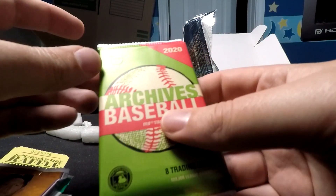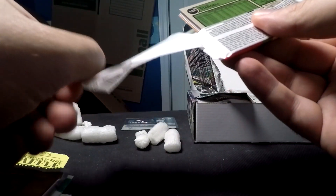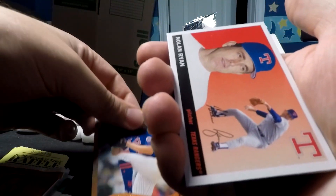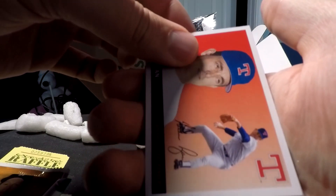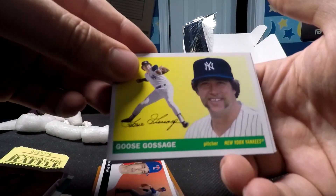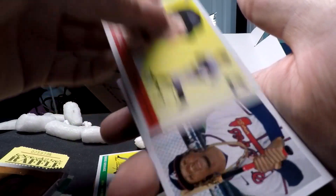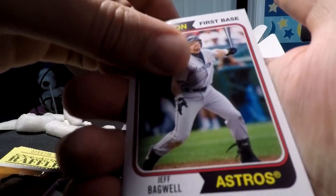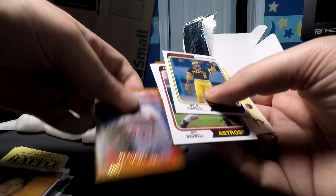Next is 2020 Archives, which I've opened a lot of but not on video yet. We've got a Vladimir Guerrero Senior, Cinderguard, a Nolan Ryan 1954-style card, Goose Gossage in the same style, a Diaz rookie card with the Marlins, an Acuña All-Star rookie card, Jeff Bagwell, and Willie Stargell. Some pretty cool cards — lots of 1954-style inserts in there.